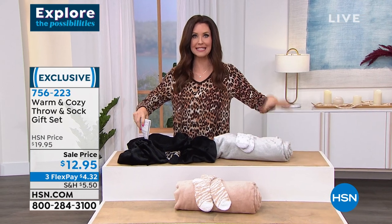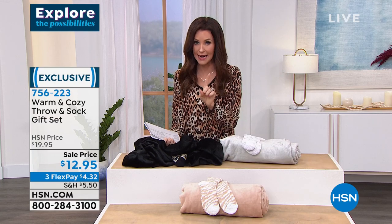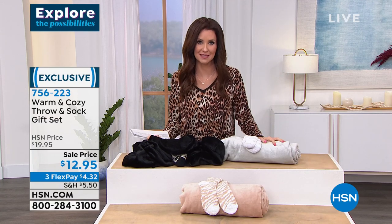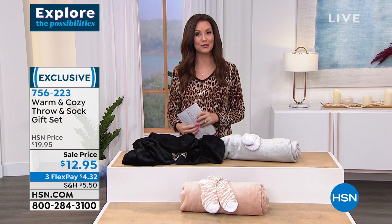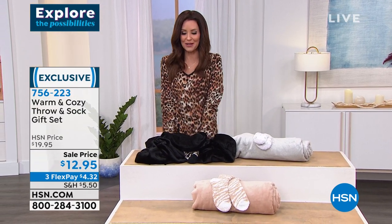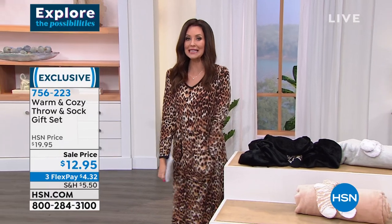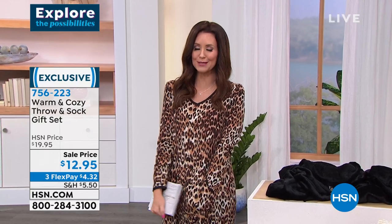Before this hour we had six colors — they're selling out so quickly I can barely keep up. Black, gray, or tan, and they all come with the socks — what a fantastic gift for everybody. 756-223 is your item number. You saw how Latonya had it on with her today's special lounger. It's a steal of a price. It's from Comfort Code. It's so comfortable and absolutely beautiful — it's our today's special.